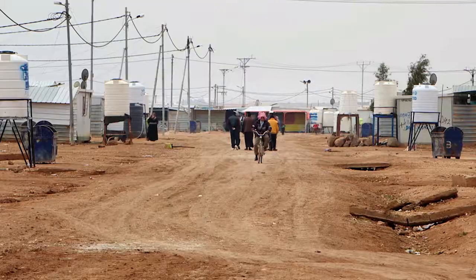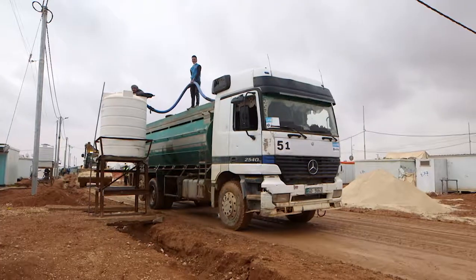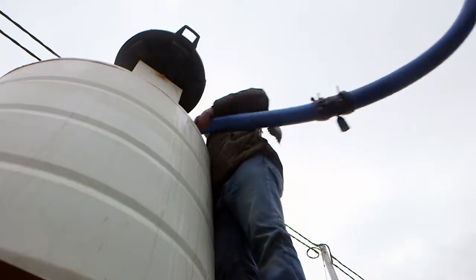Three deep wells supply the camp with water. Tankers still carry the water to the households. Workers fill up the tanks, which are connected to caravans.